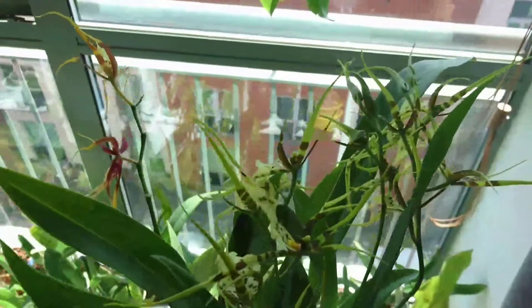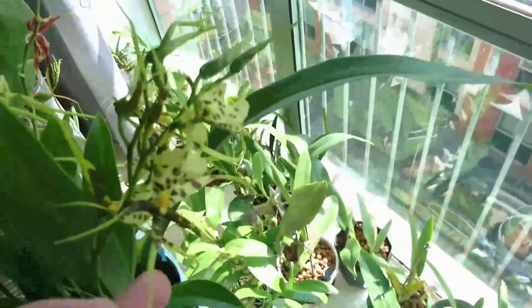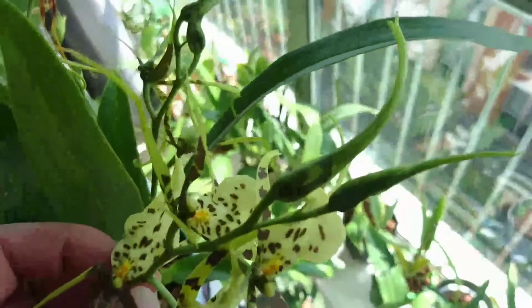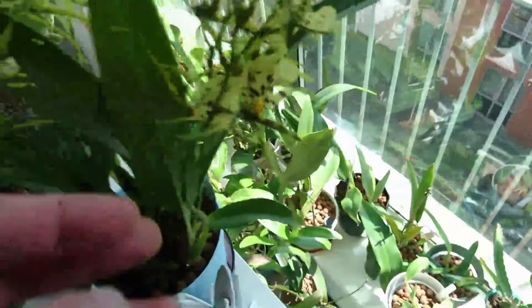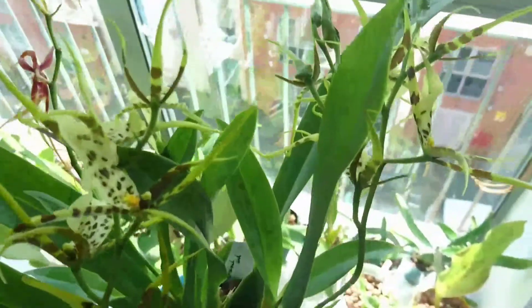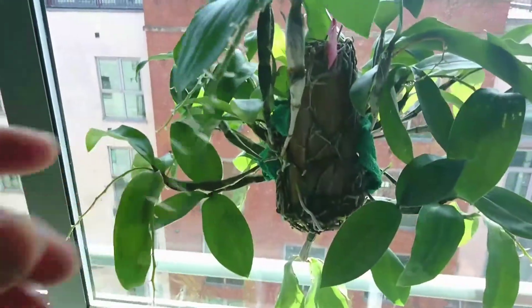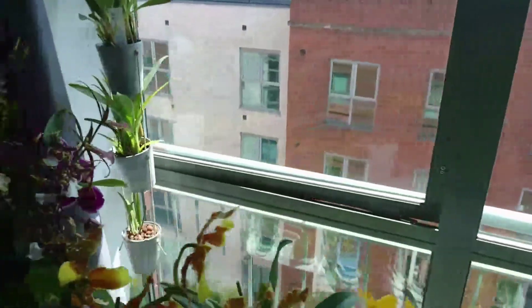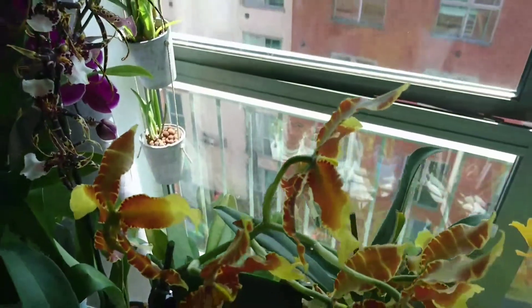Then we have this Brassia interwind in bloom — this is not my doing, I just recently purchased it. It's in bloom, it's fragrant, it's even fragrant at night, which is a bit weird. This Dendrobium has finished blooming, the spikes are just drying up.